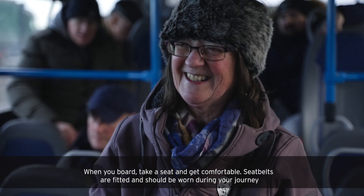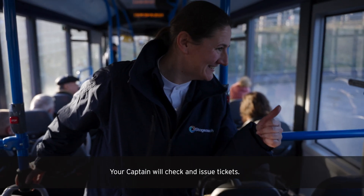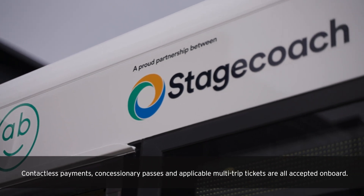When you board, take a seat and get comfortable. Seatbelts are fitted and should be worn during your journey. Your captain will check and issue tickets. Contactless payments, concessionary passes, and applicable multi-trip tickets are all accepted on board.